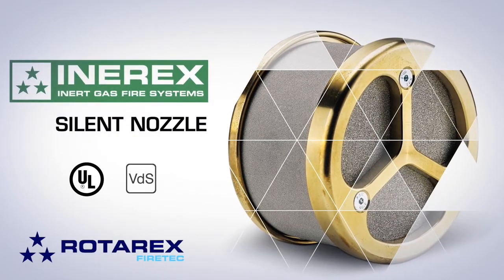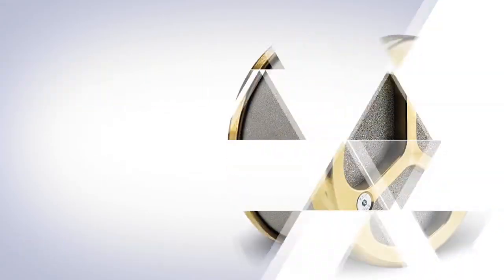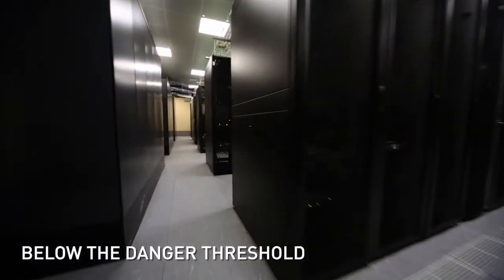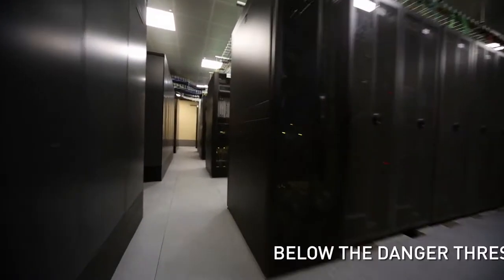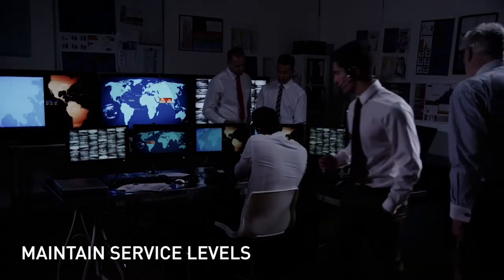How can you prevent this sound damage? Introducing the InnerX Silent Nozzle by Rotarex Fire Tech. It replaces standard inert gas nozzles to keep the sound pressure level well below the danger threshold, so your clients' valuable data is kept safe and secure while you maintain continuity of service.